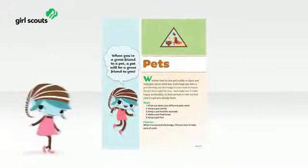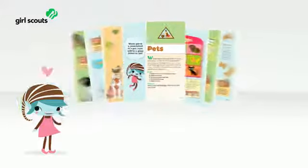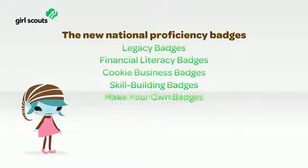Now let's take a look at the awards section. The biggest news for girls will be the exciting new badge activities. The new National Proficiency Badges include the following categories: Legacy Badges, Financial Literacy Badges, Cookie Business Badges, and Skill Building Badges. Each girl's guide comes with all the Legacy, Financial Literacy, and Cookie Business Badges included.